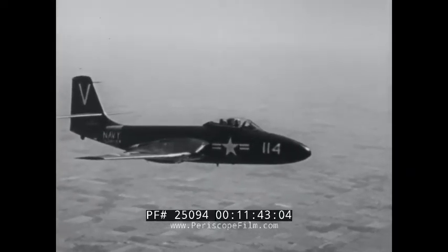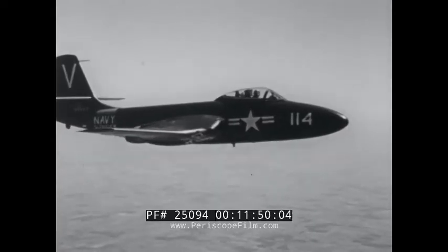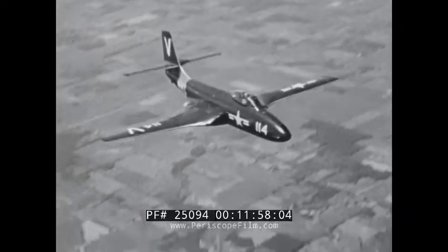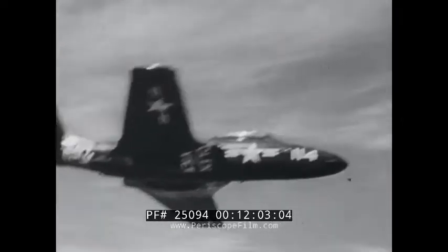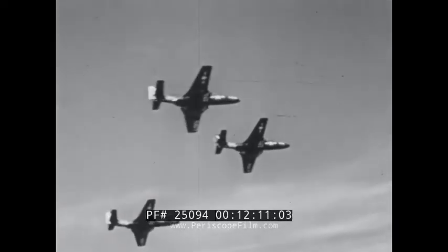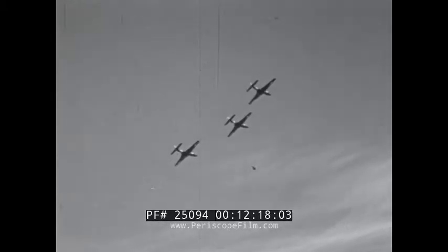Jet aircraft are in everyday use throughout the world. Today, speeds in excess of 600 miles per hour are no longer unusual, and altitudes over 40,000 feet are common. This new type of power has broken down many of the previous barriers to aviation progress. So far, we have only begun to explore its vast potentialities. For as jet propulsion is further developed, its uses will be carried far beyond the special requirements of high-speed flight to serve as a basic power unit for all types of aircraft.